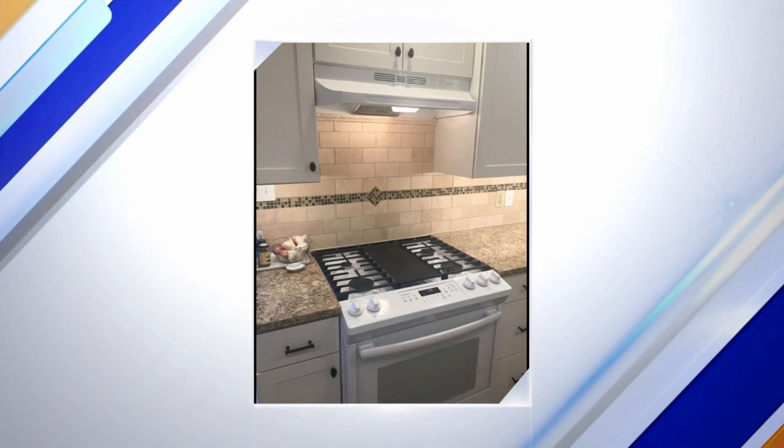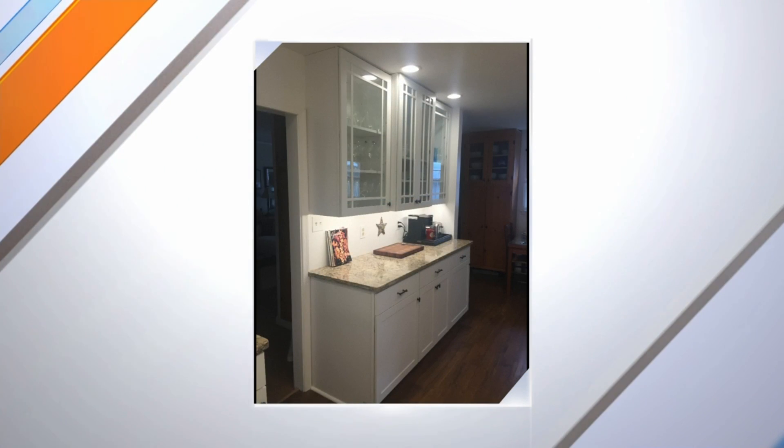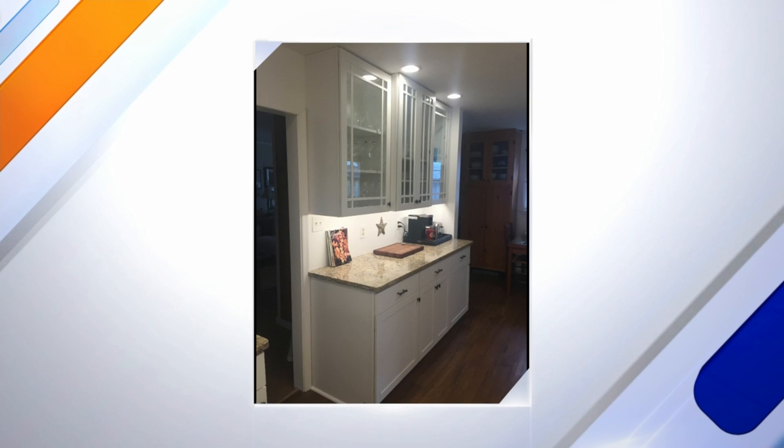Having a nice kitchen makes such a difference in a home — whether you're living there, searching for a home, or trying to sell a home, having a nice kitchen makes a difference.